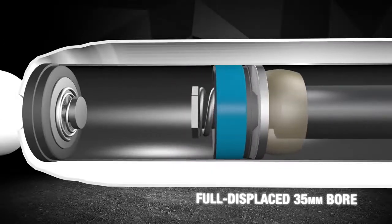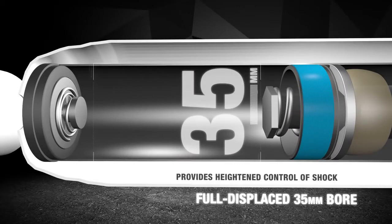The RS5000X's 35mm bore helps to provide heightened control of shock motion due largely to the expanded piston area. Full-displaced compression valving allows the piston to displace more fluid than traditional rod-displaced valving.